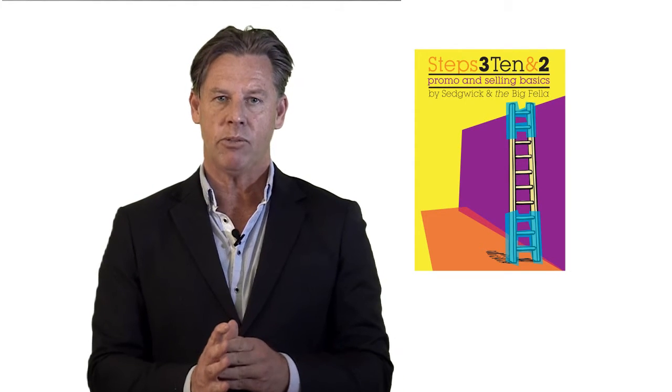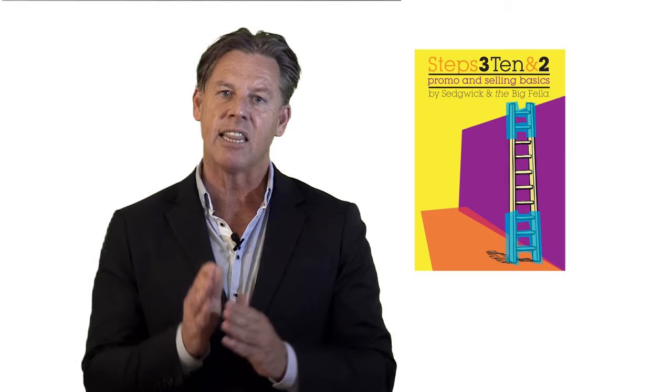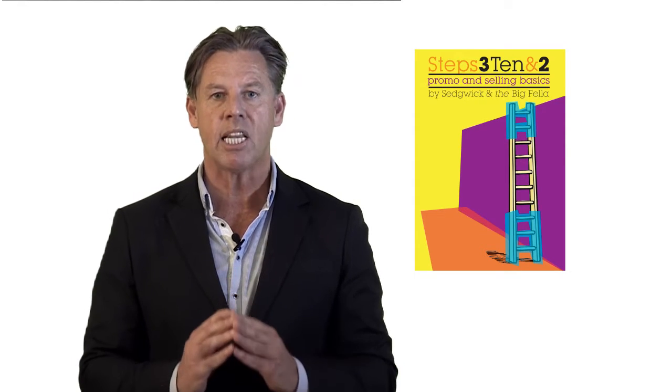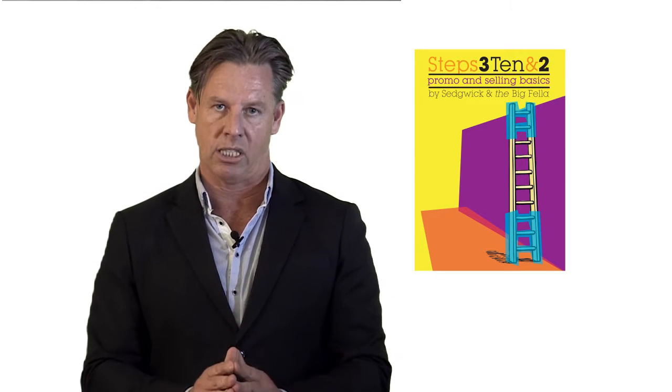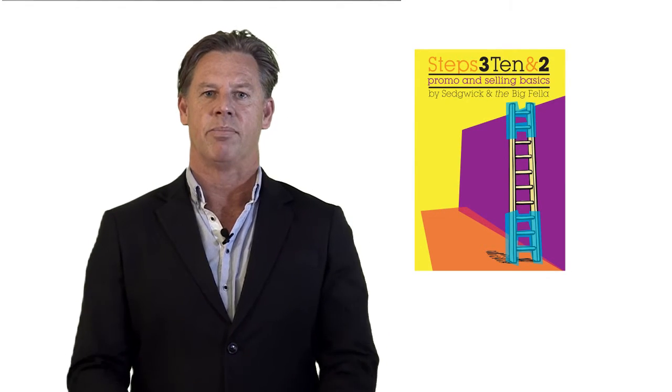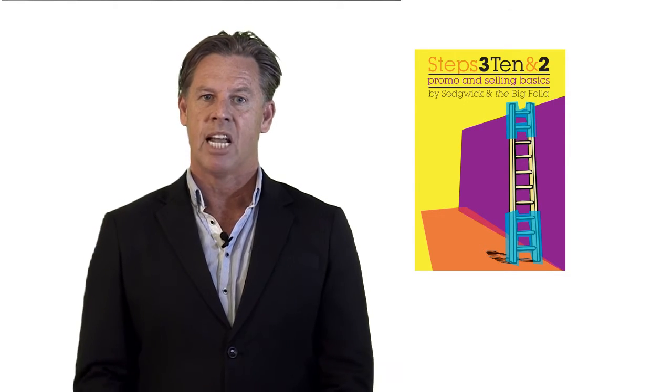More importantly, your people will understand how the steps of the sales process are linked. It becomes a common language and basically a natural behaviour in your dealership. Thank you for your time. I'm looking forward to being a partner and learning with you. Let's get started.